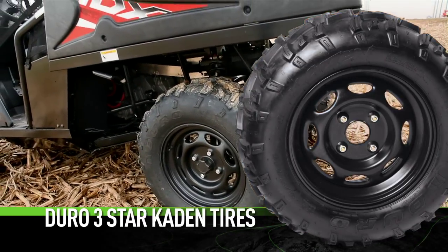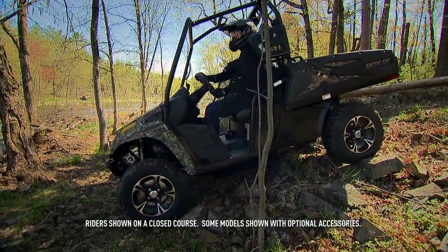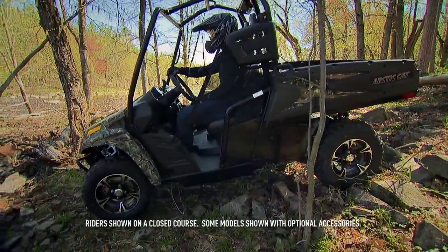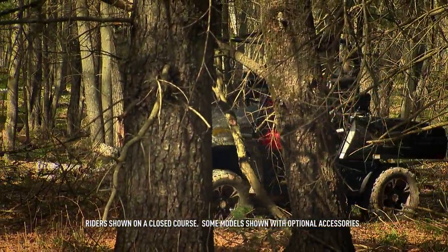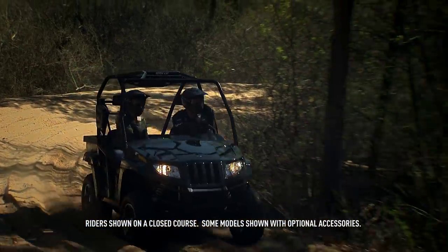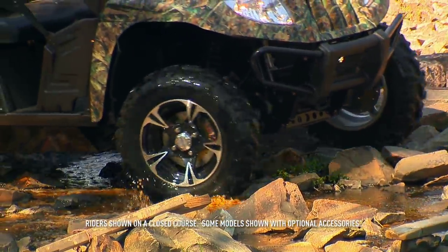Duro three-star Cadent tires get the job done. This all-purpose, all-around great tire is standard issue on all Prowler XT, XTX, and HDX models. The Arctic Cat Prowlers — delivering the traction to go where you want to go and to get done what you need to get done.